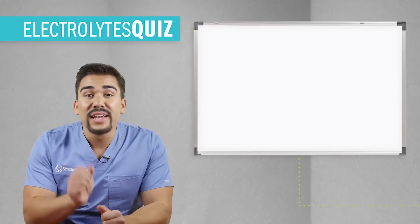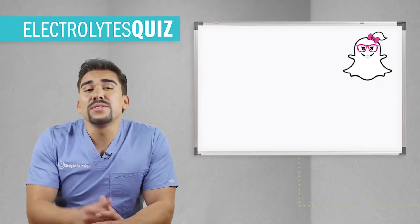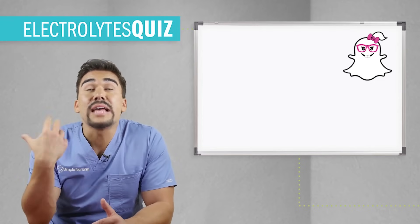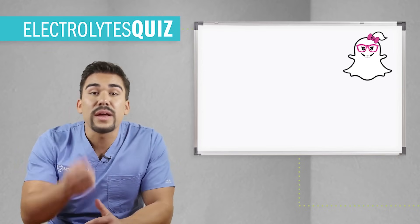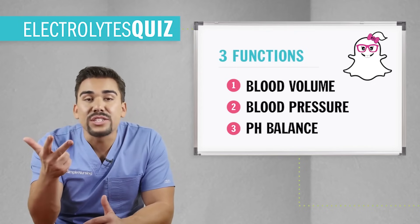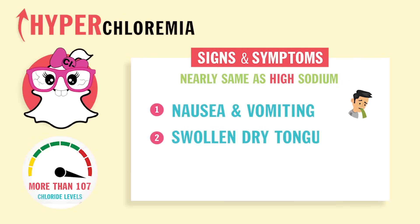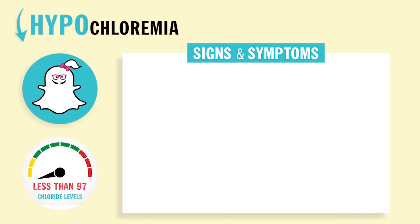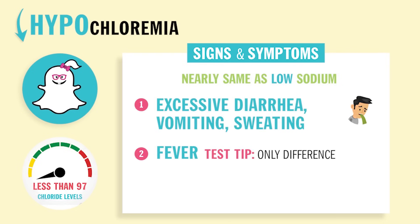Next we have Miss Four-Eyed Chloride. She always follows her sister salty sodium and does everything that sodium does. Her main function is the same: maintain blood volume, blood pressure, and pH in your body fluids. With hyperchloremia, it's nearly the same as high sodium — nausea vomiting, swollen dry tongue, and confusion. With hypochloremia, you'll have nearly the same as low sodium: excessive diarrhea, vomiting, sweating, and fever.